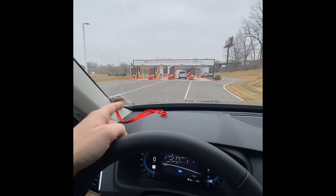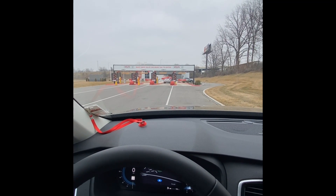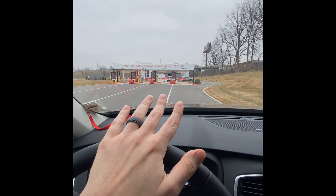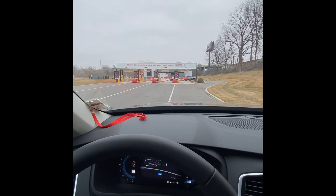You may notice this little card right here — that's what us dealership employees use to get access to this. When you purchase your new vehicle, we will give you a small RFID sticker that will give you access to this. You do not need any sort of help to get through these kiosks, but if you do experience any issues, we always have people here on staff to help you out.